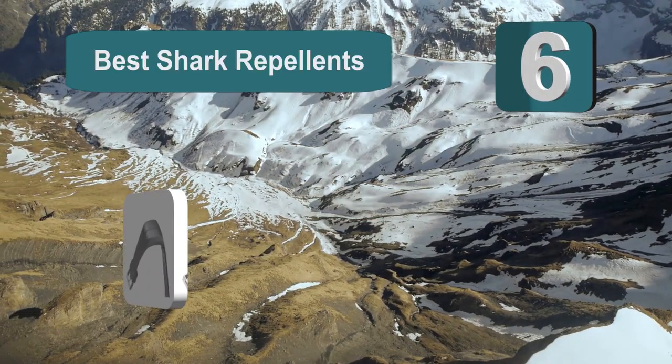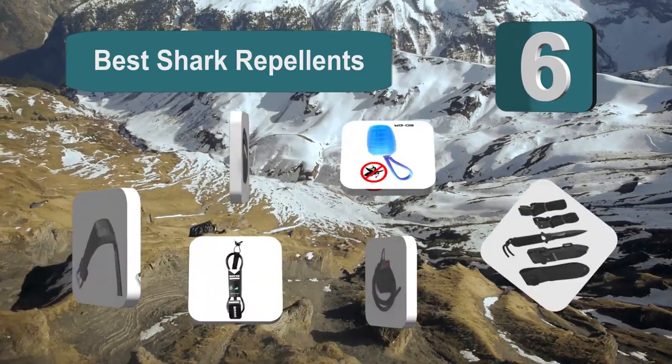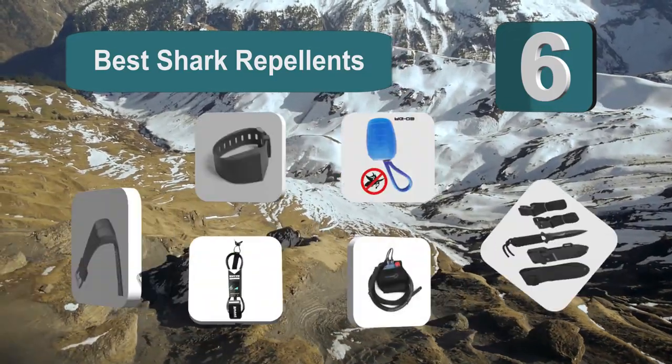Top 6 best shark repellents. If you have ever seen any movies about the ocean or sea creatures, then you know that there are some very real dangers out there.